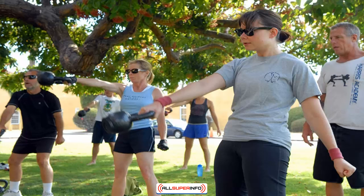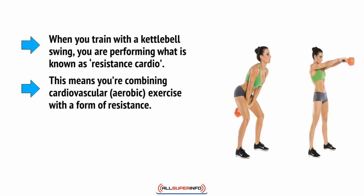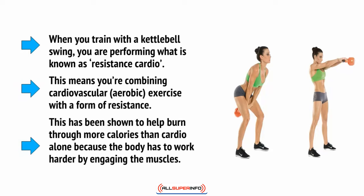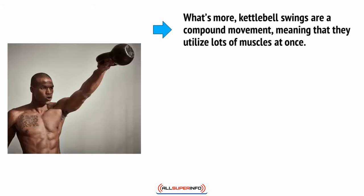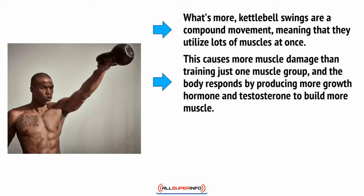Kettlebell swings are absolutely ideal not only for burning fat but also for toning your body. When you train with the kettlebell swing you are performing what's known as resistance cardio — combining cardiovascular, aerobic exercise with a form of resistance. This has been shown to burn more calories than cardio alone because the body has to work harder by engaging the muscles. What's more, kettlebell swings are a compound movement, utilizing lots of muscles at once.